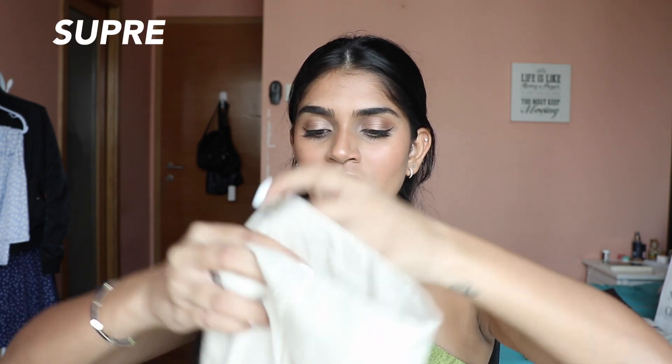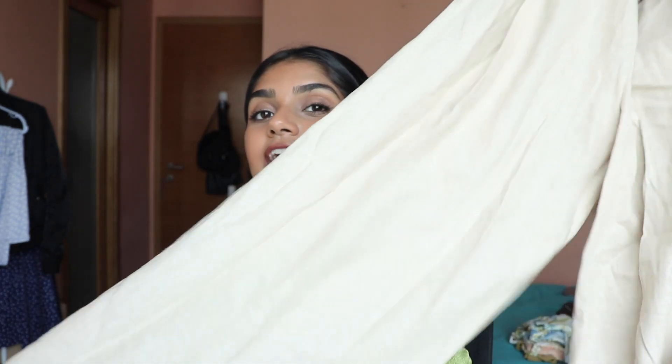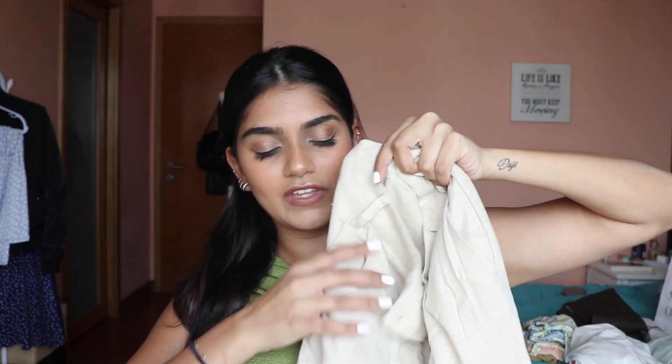Let's get into the clothes — my favorite part. All the brands I shopped were Australian brands; I didn't want anything available in Singapore. I did a lot of outlet shopping so I got things quite cheap, though not everything. The first brand is Supre. I got these linen pants — I've been seeing them everywhere. Since I'm going to Cebu, I'm thinking of wearing them as a beach cover-up with a bikini top.